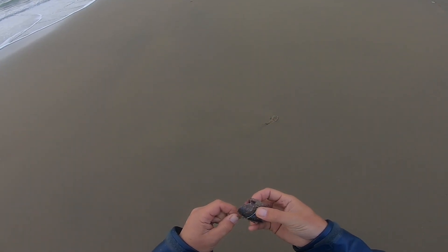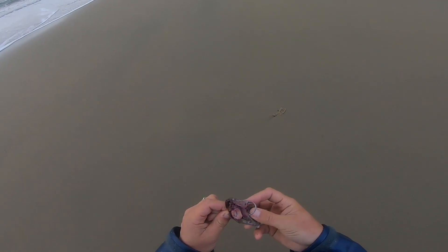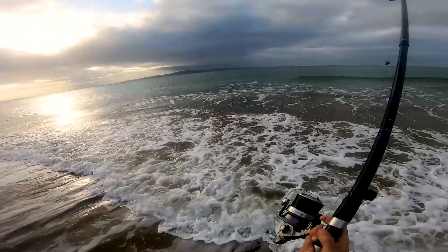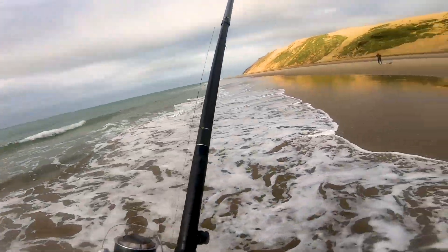We were using bullet tuna for bait. Bullet tuna are soft like pilchards but they have a much stronger backbone, and for this reason they stay on the hook just a bit longer. I could have used cotton to secure them but I was a bit too lazy.